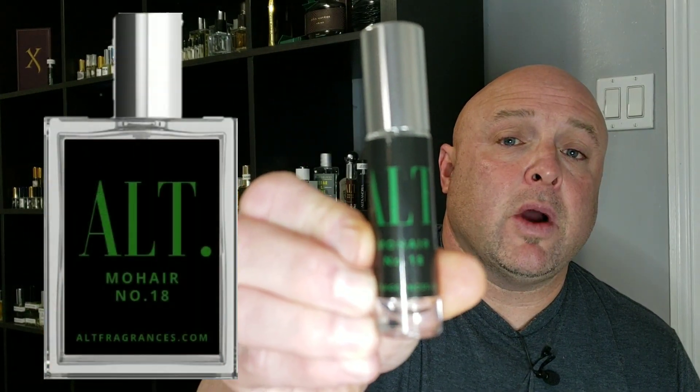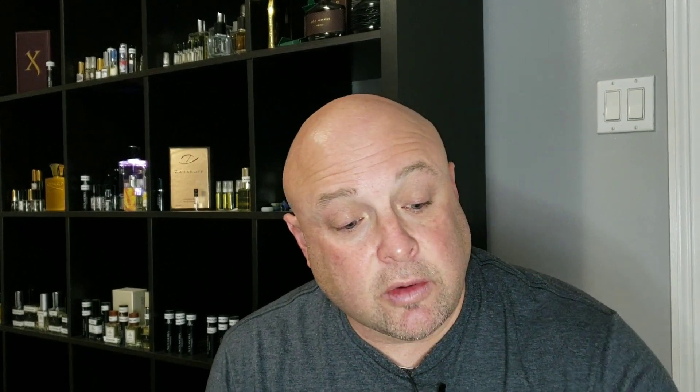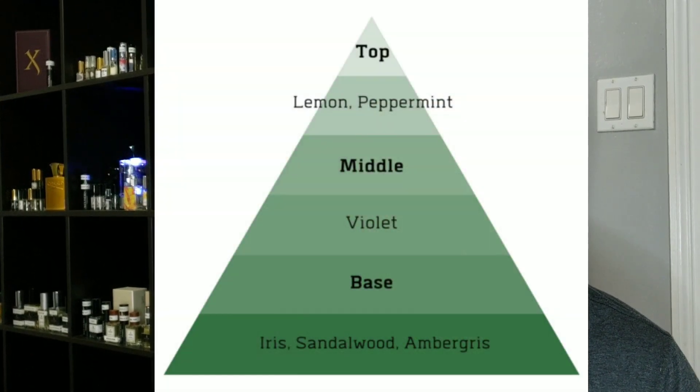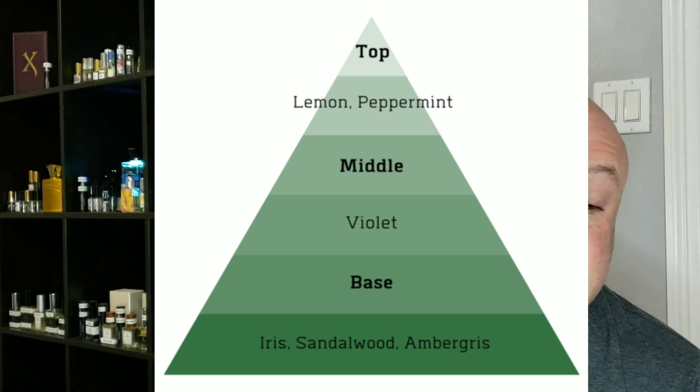So what are we going to talk about? One of my favorites from the line of Creed, which is Green Irish Tweed, and an Alt version called Mohair. Let's get into it. I had a chance to try this overnight, so I'll be able to tell you a little bit about the projection and longevity, but let's go over the notes first.